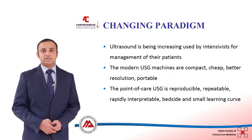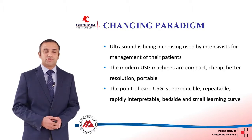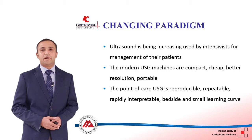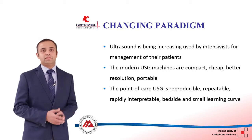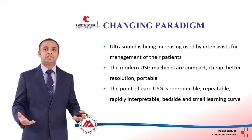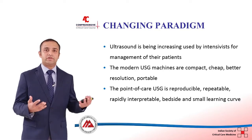This revolution has come about because ultrasound machines have become smaller, more compact, and more portable. They are therefore more available at the bedside of the patient and more accessible to the intensivist or the clinicians who are dealing with patients on a day-to-day basis.